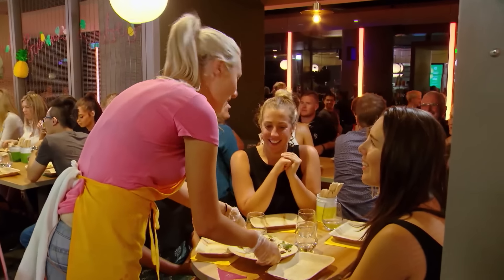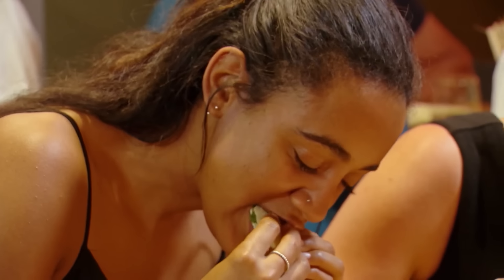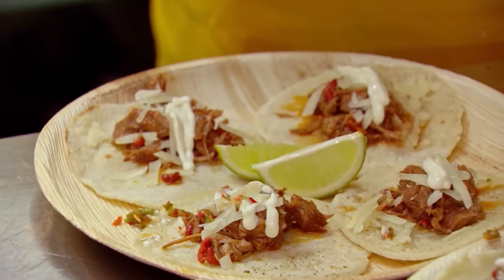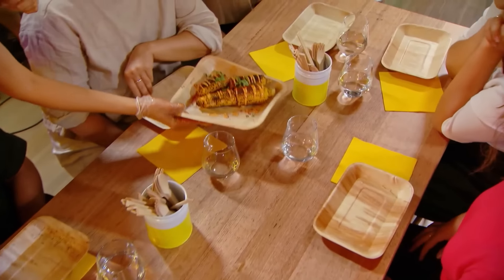These are pulled lamb tacos. Thank you so much, enjoy guys. I am just so amazed that we're actually getting dishes out. Our tacos look beautiful. Charred corn with chipotle mayo. Thank you. The corn just looks bloody incredible.